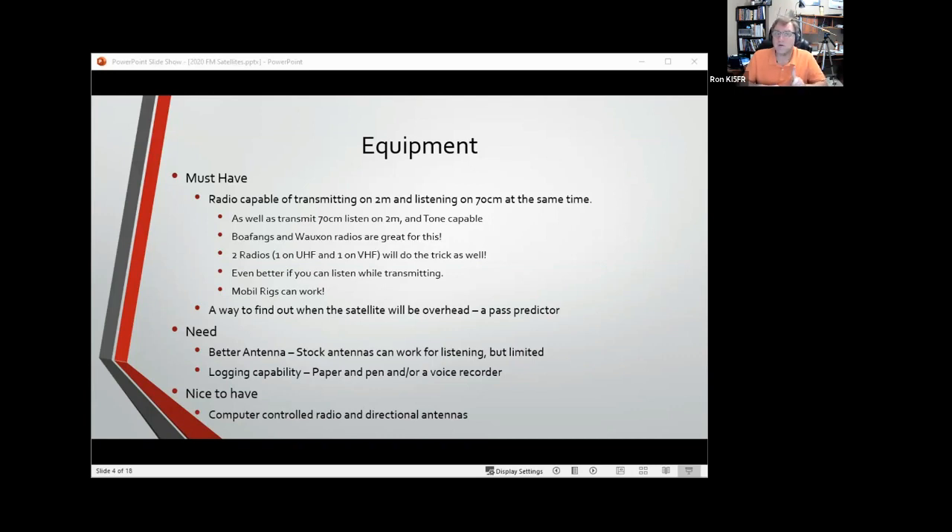A lot of people will use two radios. There's an advantage to using two handy talkies — when you're talking on one and listening with an earphone on the other, you can actually hear yourself talk through the satellite. It's really the best way to work because you can hear how solid you're getting into the satellite, and it's even better when you can listen while transmitting. Mobile rigs can work too — I've made satellite contacts on mobile rigs and talked to the ISS on a mobile rig by accident. Almost anything can get you up there.